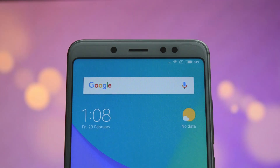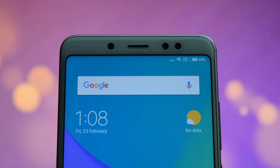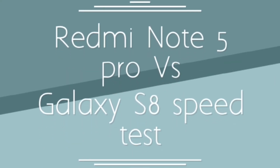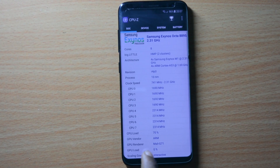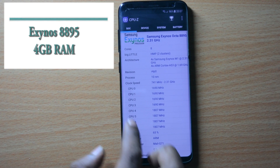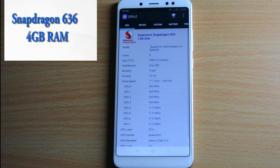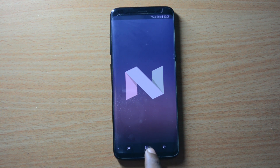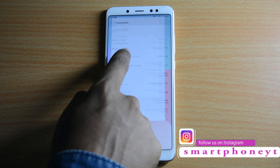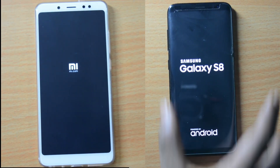Hey guys, welcome back to Smartphone World. The Redmi Note 5 Pro is making quite a buzz in the budget smartphone segment right now. In this video, we are going to pit the Redmi Note 5 Pro in a speed test against the beast from Samsung — Galaxy S8, powered by the top-of-the-line Exynos 8895 octa-core chipset with 4GB of RAM. The Redmi Note 5 Pro is powered by the all-new Snapdragon 636 processor with 4GB of RAM. Galaxy S8 runs Android Nougat with Samsung's Experience UI, whereas the Note 5 Pro runs Android 7.1.2 with MIUI 9 on top. Let's kick things off with the boot-up test.